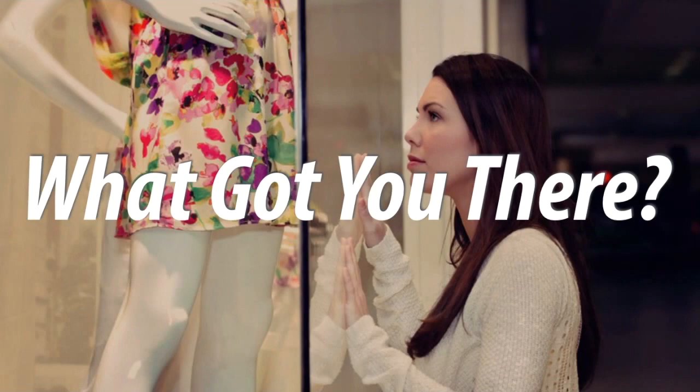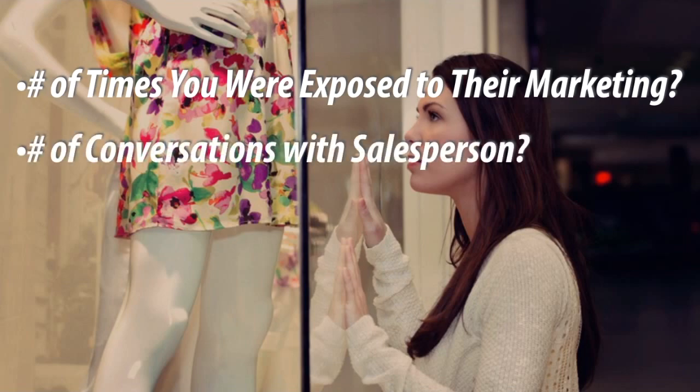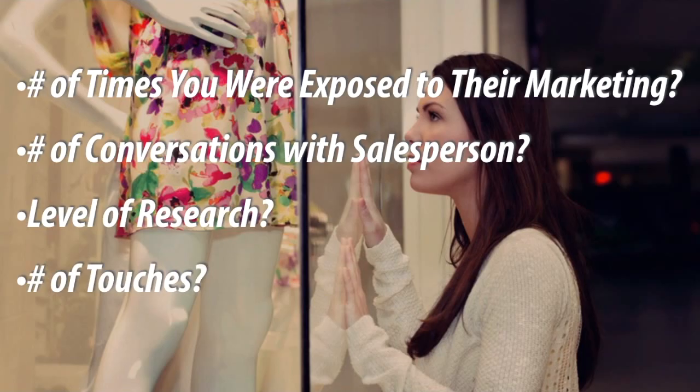Let's say you sell a want-based service — something that people want but they don't have to have. Put yourself in the shoes of your consumer by thinking about the last time you made a want-based decision on a high-price item that you weren't necessarily planning to buy. What got you there? How many times were you exposed to the marketing message before you actually made the purchase? How many conversations did you have with the salesperson? What level of research did you do?